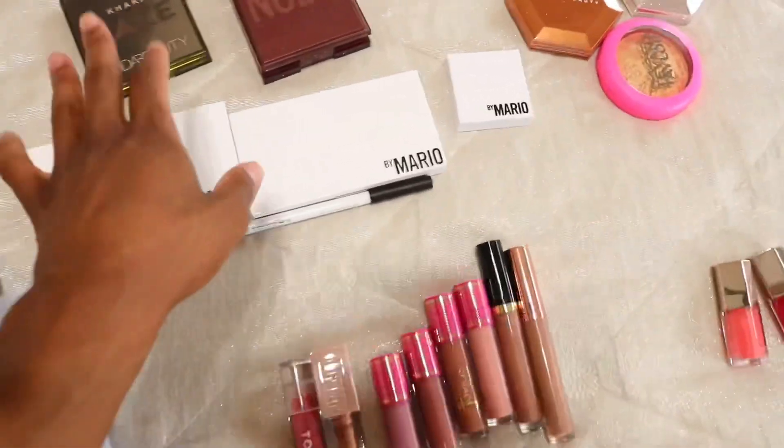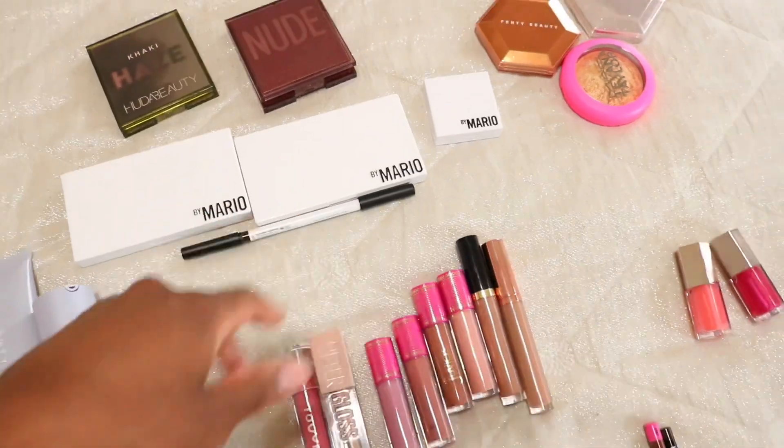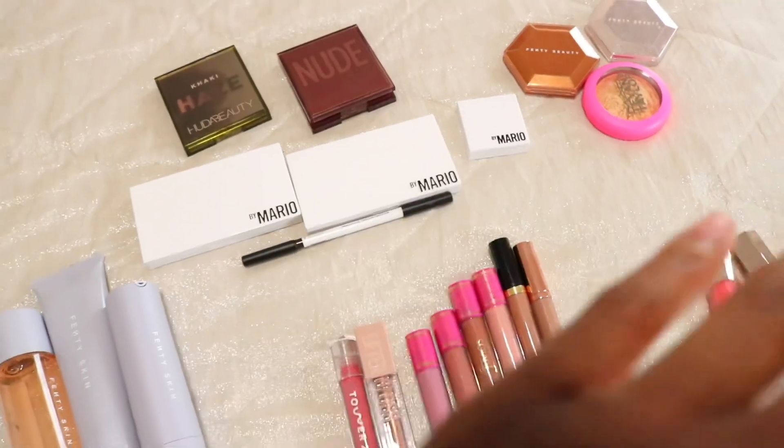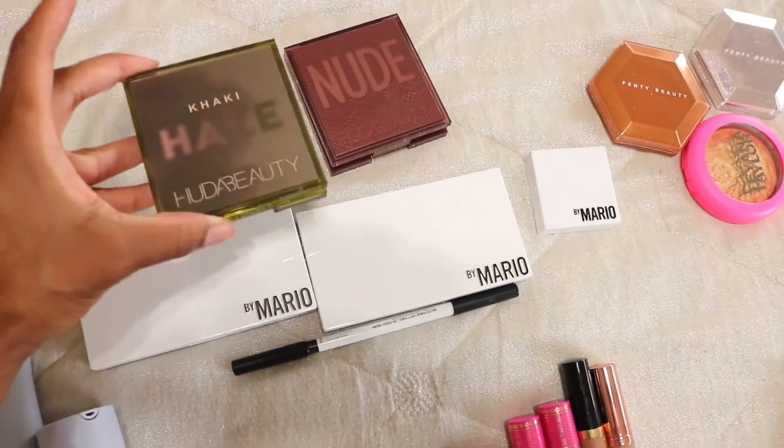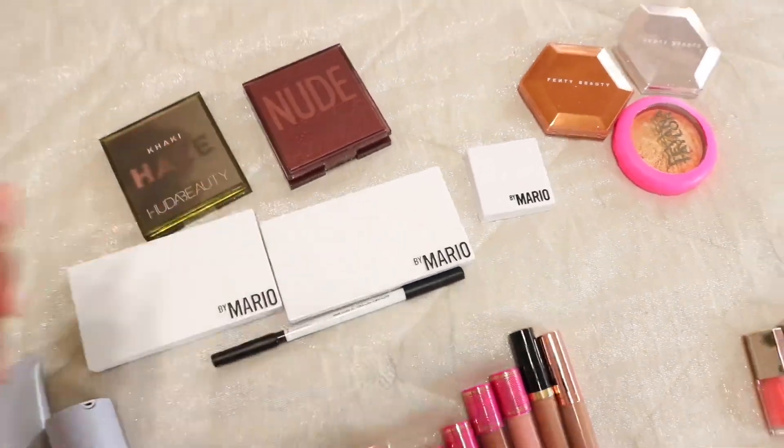This is not even all of it. I only have a few of the Mario collection pieces. Some of them are definitely going to go back to the store because I don't think I need them. I haven't even talked about this on my channel yet, so I'm going to go over that with you guys.